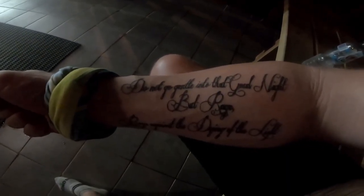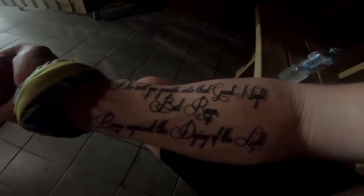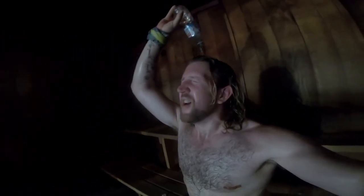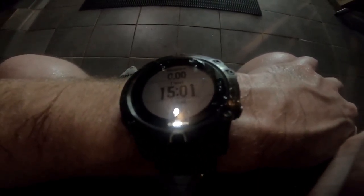Do not go gentle into that good night, but rage, rage against the dying of the light. I love this tattoo. Those muscles pump — last bit of water. Cold. I love it. Alright, that's 15 minutes in the sauna. Time to get changed, head home, and relax for the rest of the night. See you soon guys.